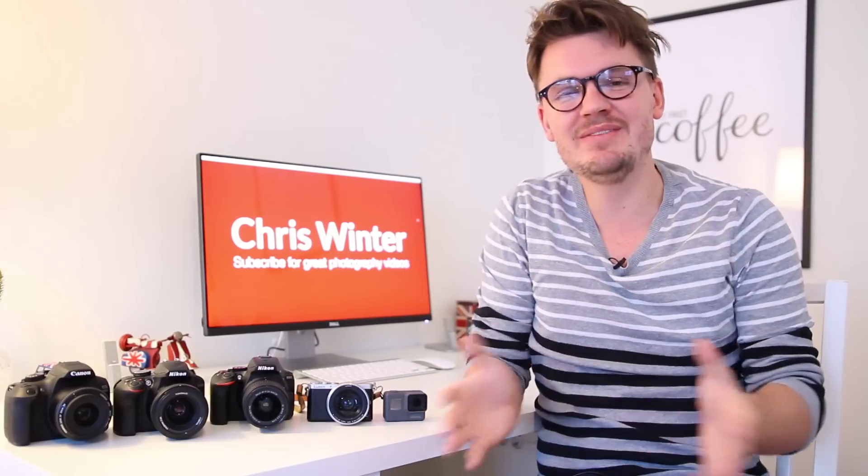Hey, what's up everyone, my name is Chris Winter and in this video I'm gonna go through some of the best cameras for travel so you can understand which one might be best for you.